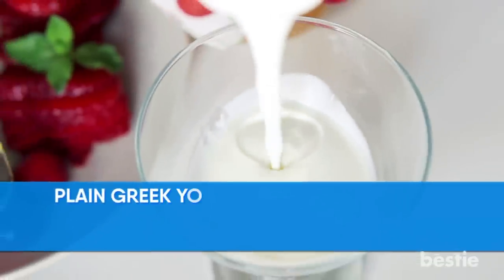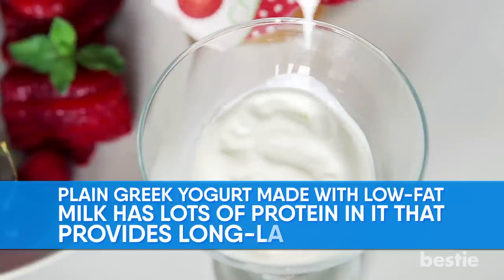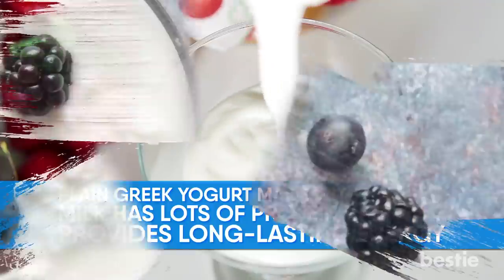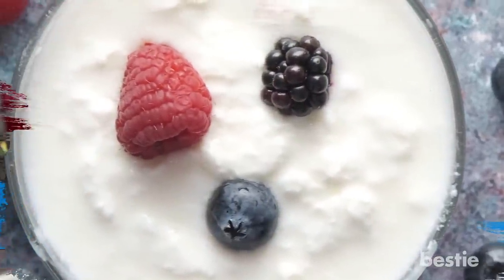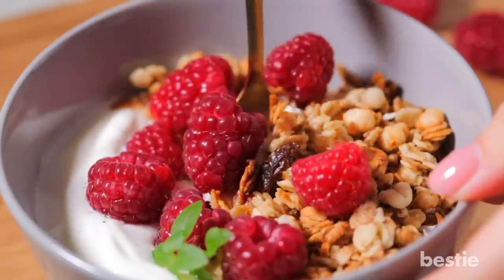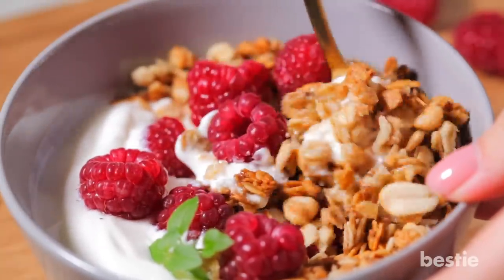Greek Yogurt. Plain Greek yogurt made with low-fat milk has lots of protein in it that provides long-lasting energy. It has more protein than regular yogurt. You can combine it easily with high-fiber and high-antioxidant foods for some extra carbohydrates and vitamins. Throw in some berries, muesli, and a few almonds for a fantastic snack with lots of staying power.